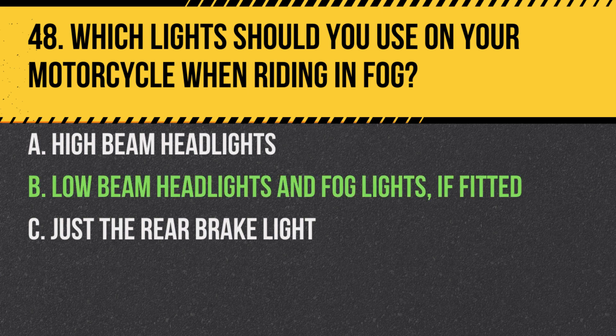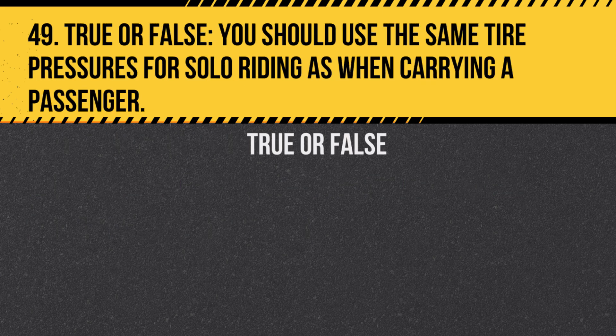Answer: B. Low beam headlights and fog lights if fitted. High beams in fog can cause glare, making it harder for you to see and for others to see you.